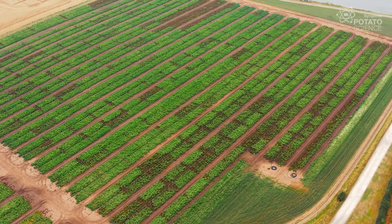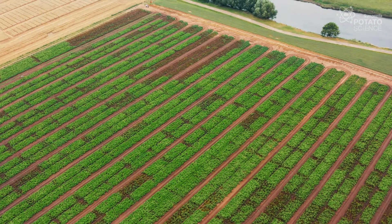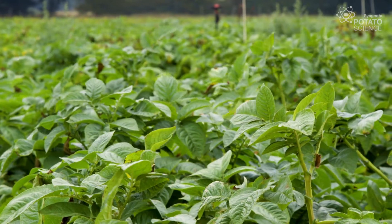Last year was a proof of concept to see how well drift reduction nozzles work during a blight spray programme. And today at this trial what we're looking at is trying to further cement our recommendation that the 3D90 is a great option for growers going forward.